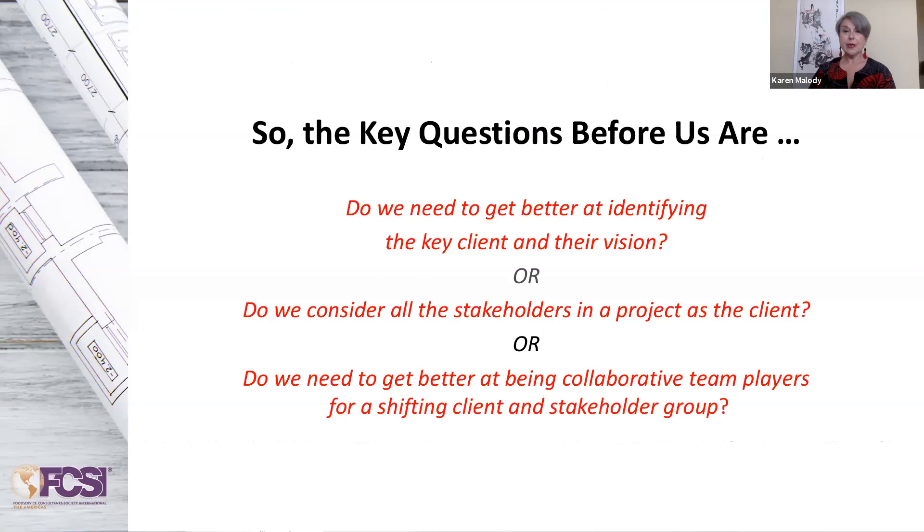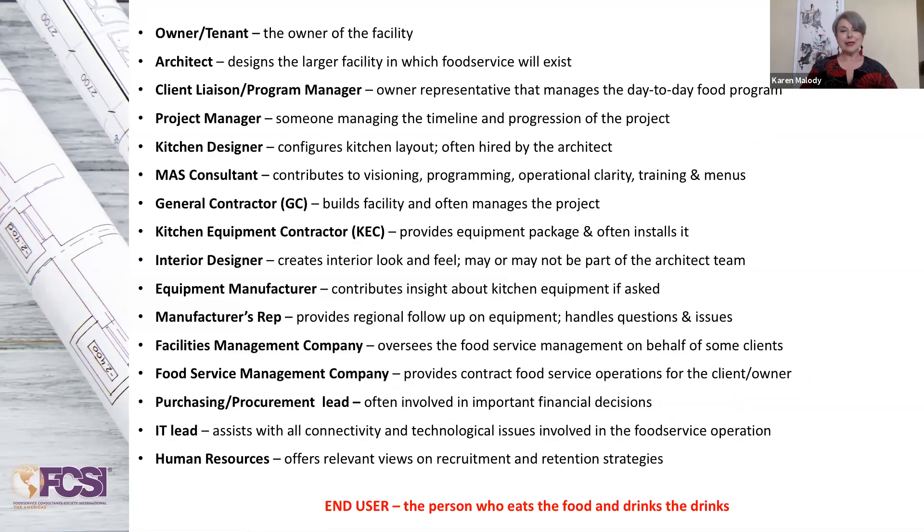It would appear to me and to this panel that some of the key questions before us as we go through this webinar are: do we need to get better at identifying the key client and their vision? Or, do we consider all the stakeholders in a project as the client? Or, do we need to get better at being collaborative team players for a shifting client and stakeholder group throughout a project? With that, let's bring that busy slide back up.